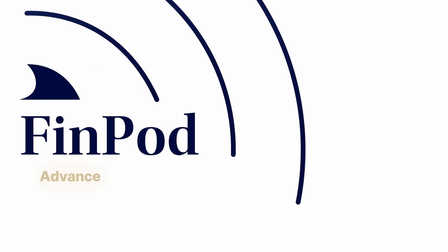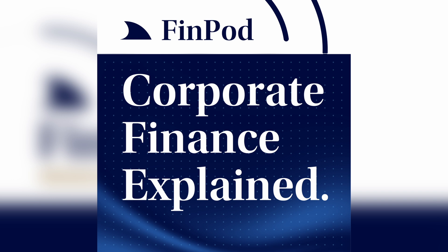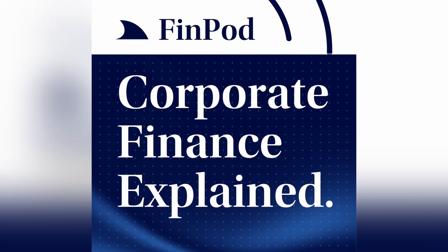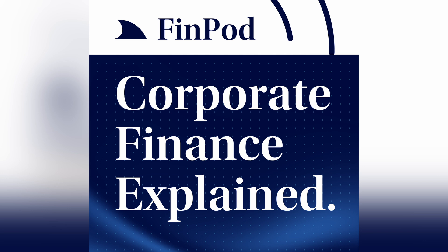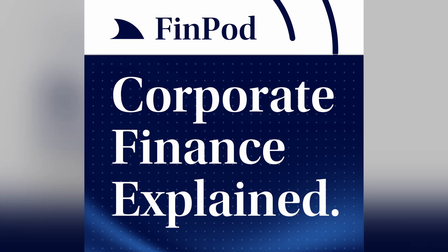Welcome to Corporate Finance Explained, where we break down the essential topics every corporate finance professional needs to know. This series is narrated by AI, created using CFI's expert training materials, and designed to help you stay ahead in the world of finance. Enjoy this week's deep dive.